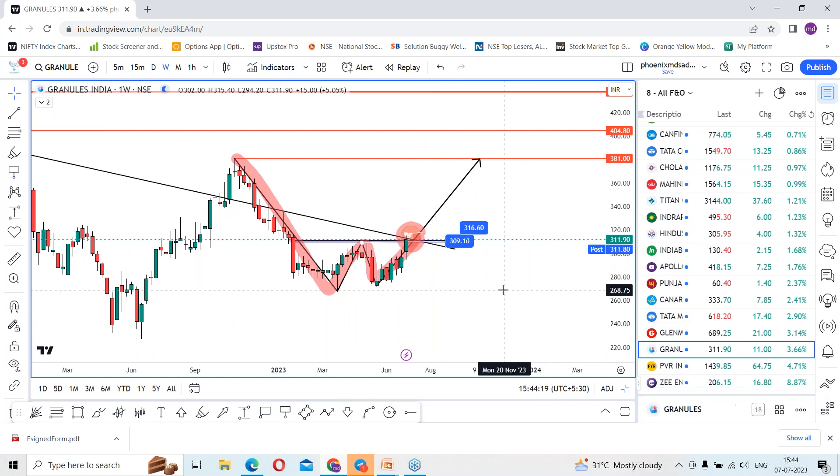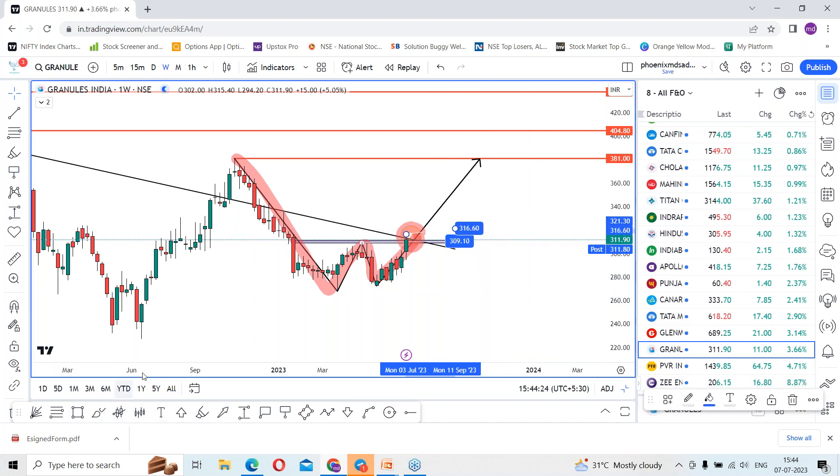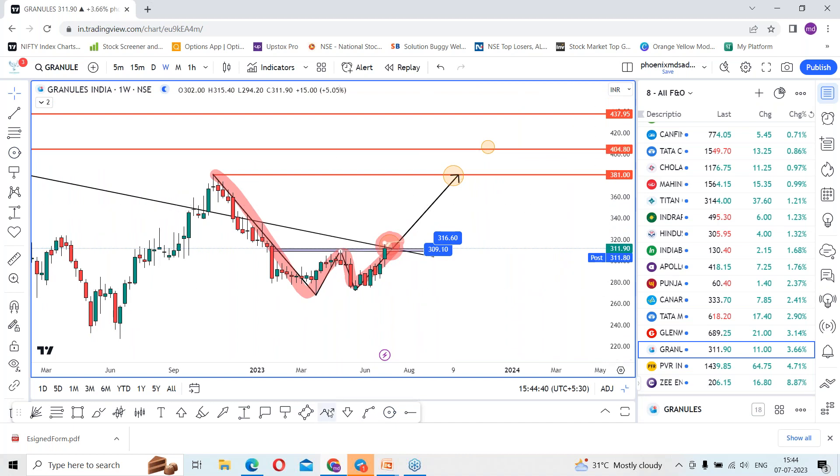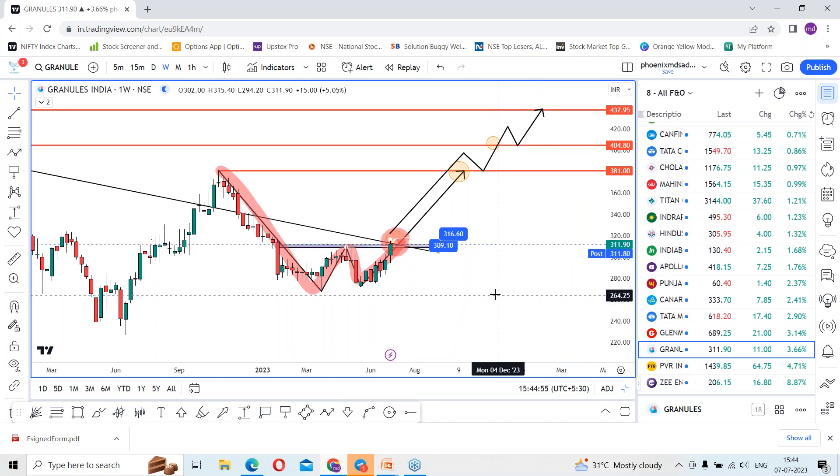It will be possible above ₹316.60. Once the stock sustains above this level, one can look for upside targets — first towards ₹381, before that ₹404.80, followed by ₹437.95. Do note this will not happen in one week; this takes weeks to months to reach 381, then 404.80, and the final level of 437.95.